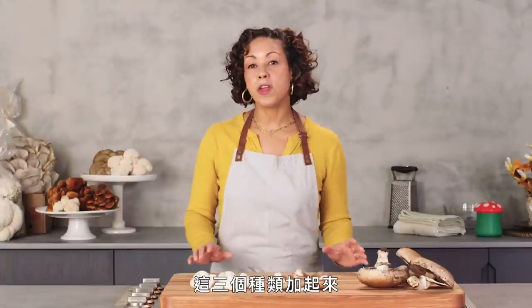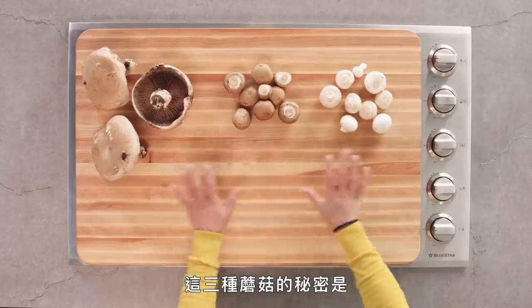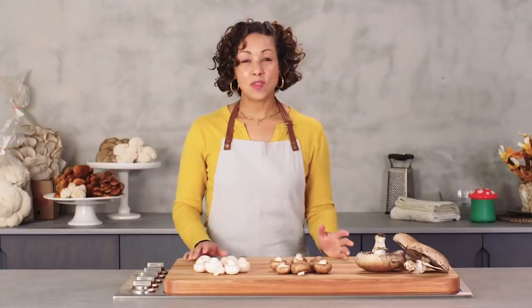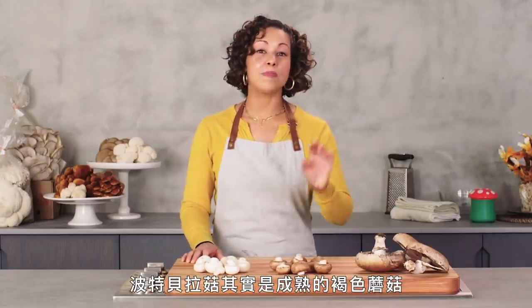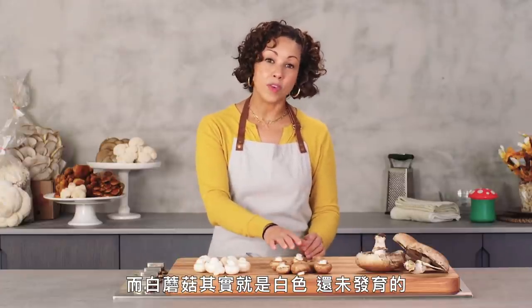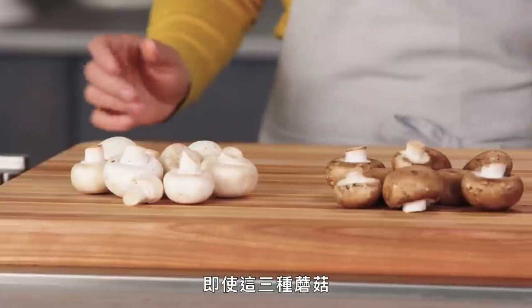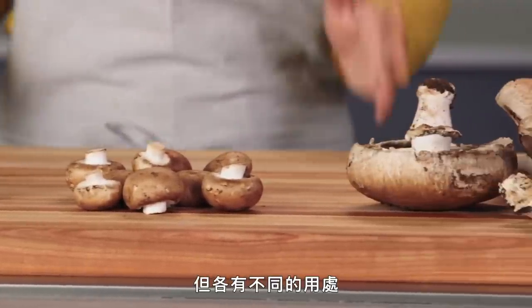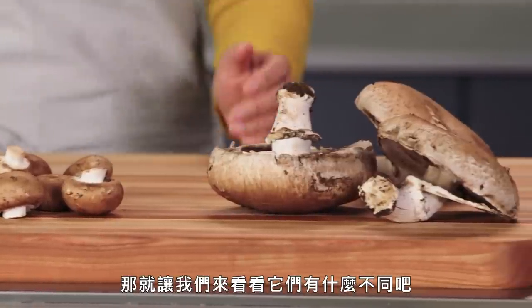Combined, these three mushrooms account for over 90% of mushroom consumption. The secret truth about these mushrooms is that they are all the same mushroom. Portobello's are just mature creminis, and white buttons are just the young white version of creminis. Even though these three mushrooms are technically the same species, they can have different uses, so let's get into what makes them each unique.